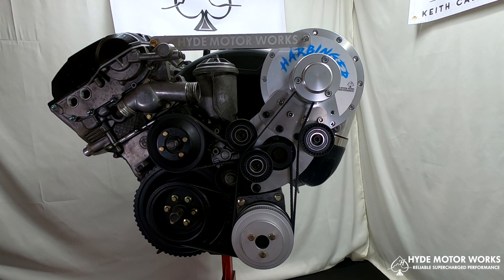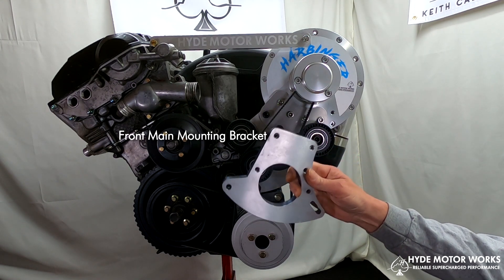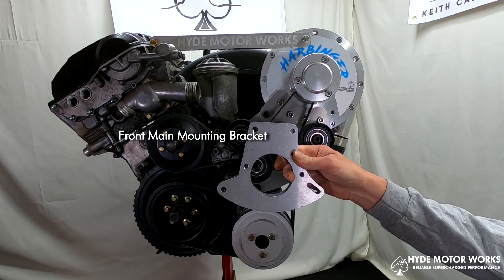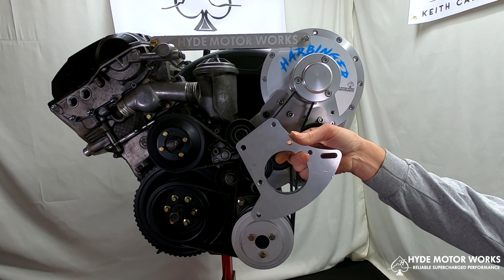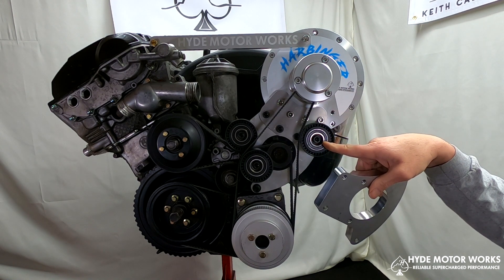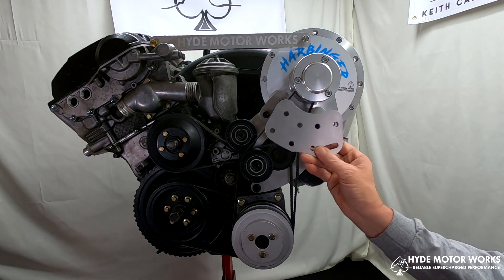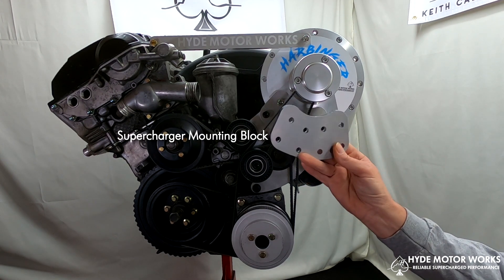This right here is the entire supercharger kit. It comes with a front main mounting bracket which bolts on to the upper and lower alternator bolt — it sits more like this. This slot right here is for the tensioner pulley, and this is what attaches the supercharger to the front main mounting bracket. It's all aluminum, laser cut.